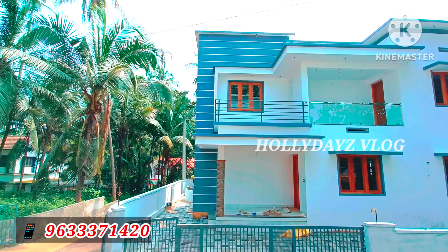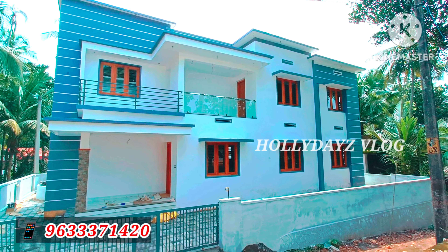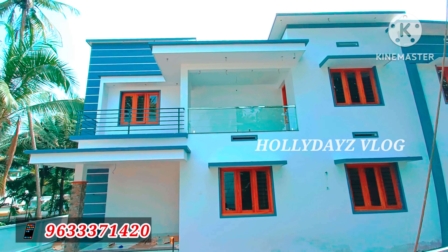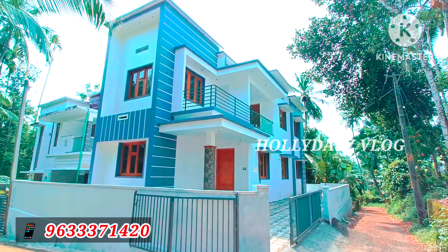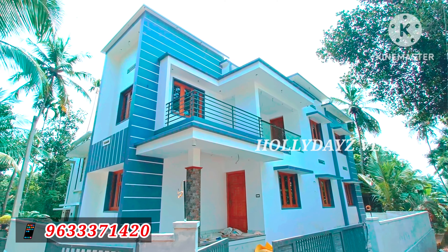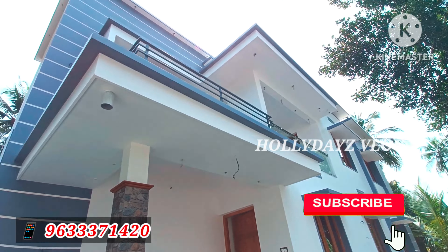Hi viewers! Welcome back to our channel. Holidays Vlog — in the previous video, we covered a 4-bedroom house spanning 5-70 square feet, and we are here today. If you want to subscribe to our channel, please do subscribe.